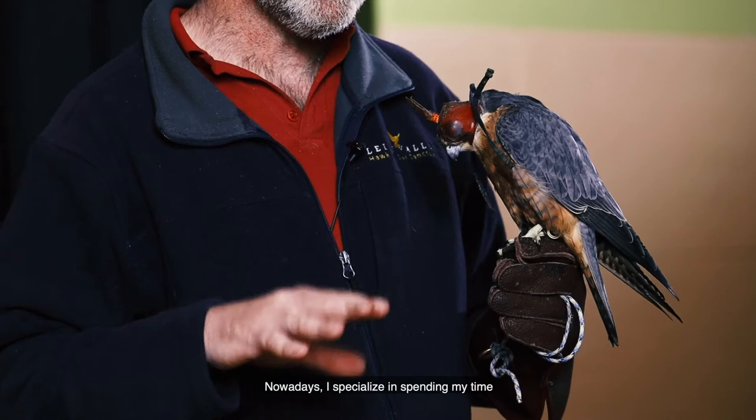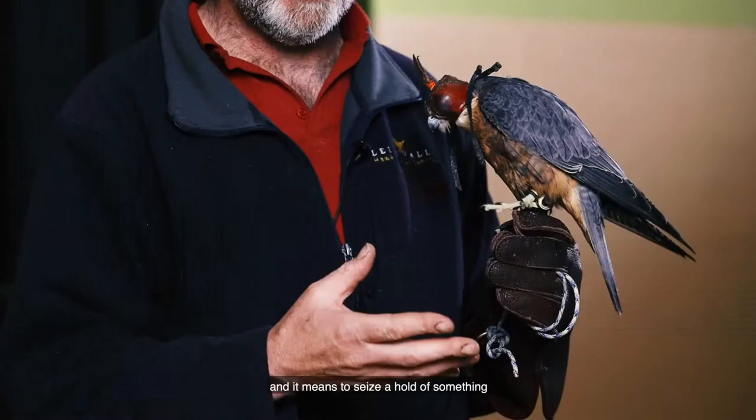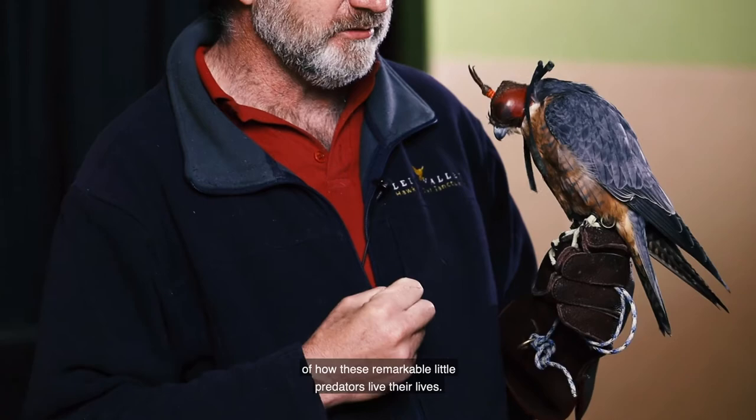Nowadays I specialise in spending my time with these remarkable and amazing predatory birds, the birds of prey. We also know them as raptors. Raptor is a Latin word and it means to seize a hold of something and carry it away, and this is a little bit of an indication of how these remarkable little predators live their lives.